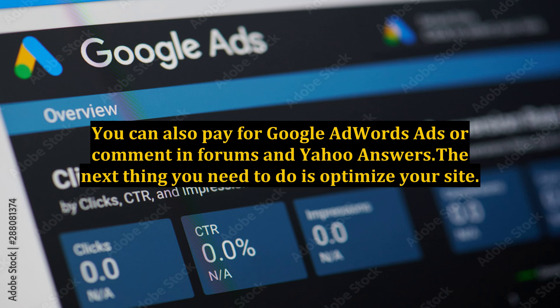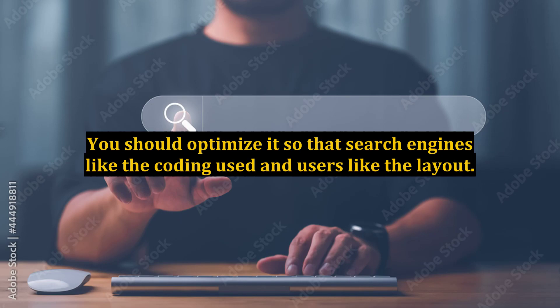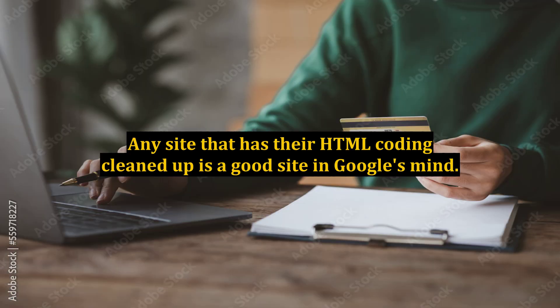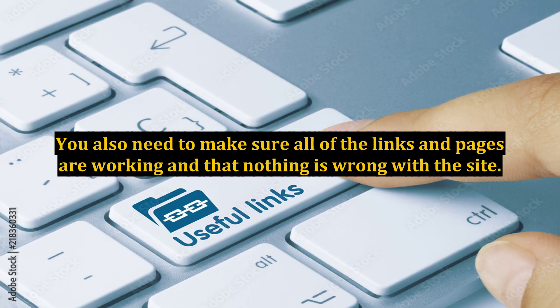The next thing you need to do is optimize your site. You should optimize it so that search engines like the coding used and users like the layout. You will almost definitely need to pay a programmer to do the coding, but it is well worth the investment. Any site that has its HTML coding cleaned up is a good site in Google's mind. You also need to make sure all of the links and pages are working and that nothing is wrong with the site.